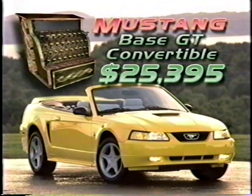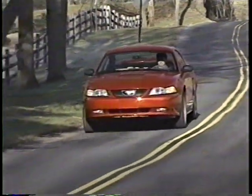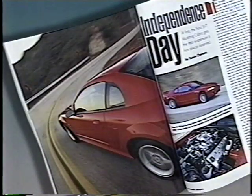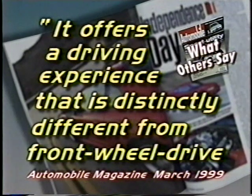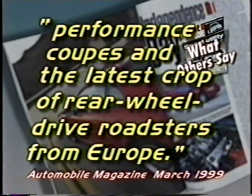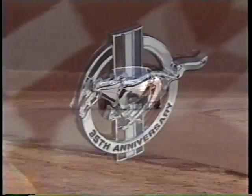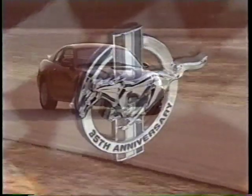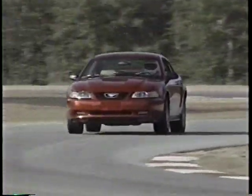Price clearly makes America's best-selling pony car even more appealing — and that's in addition to its very individual styling and improved performance. But for many of us, what makes the Mustang GT special is its uniquely American feel. Automobile Magazine also noted that it offers a driving experience that is distinctly different from front-wheel drive performance coupes and the latest crop of rear-wheel drive roadsters from Europe. It's been 35 years since the Mustang first blazed its way into the American automotive consciousness, and driving the 1999 Ford Mustang GT shows us that the pony car fire and the passions that it ignites in the hearts of American car fans has lost none of its heat.